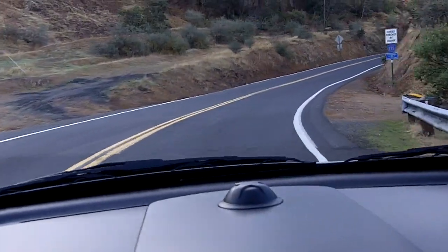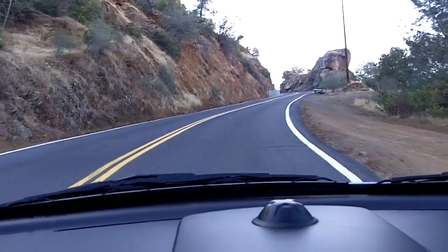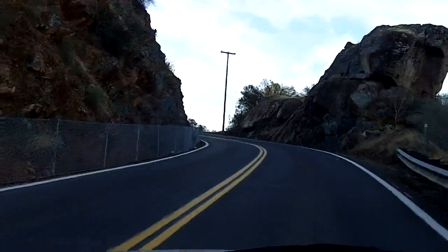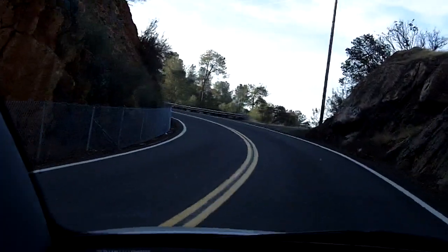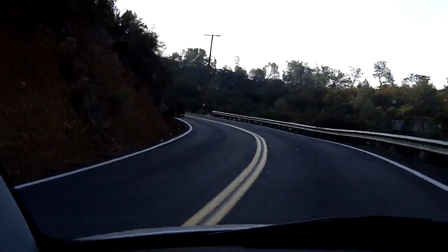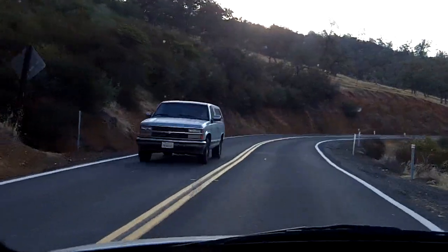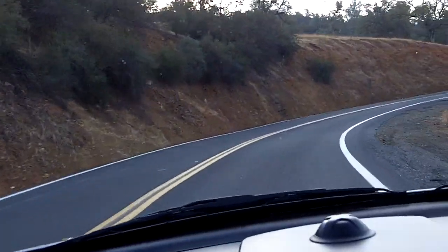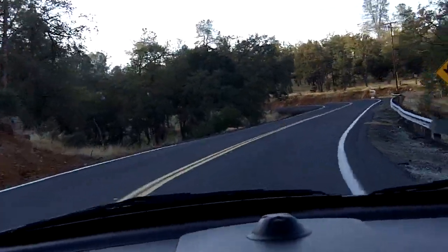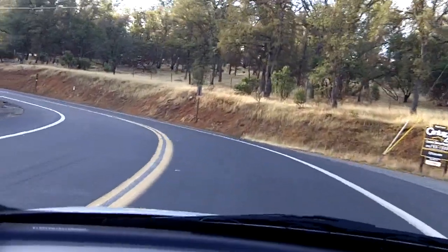It gets a little bit steep as you head up this hill. It's kind of a spirited little drive up here — if you want, you can get on it, heat up the tires a little bit. Of course, always maintaining the highest safety regard. Oncoming traffic usually is pretty well behaved. It's a drag getting stuck behind a grocery truck or a semi when you're wanting to have a nice little spirited cruise.